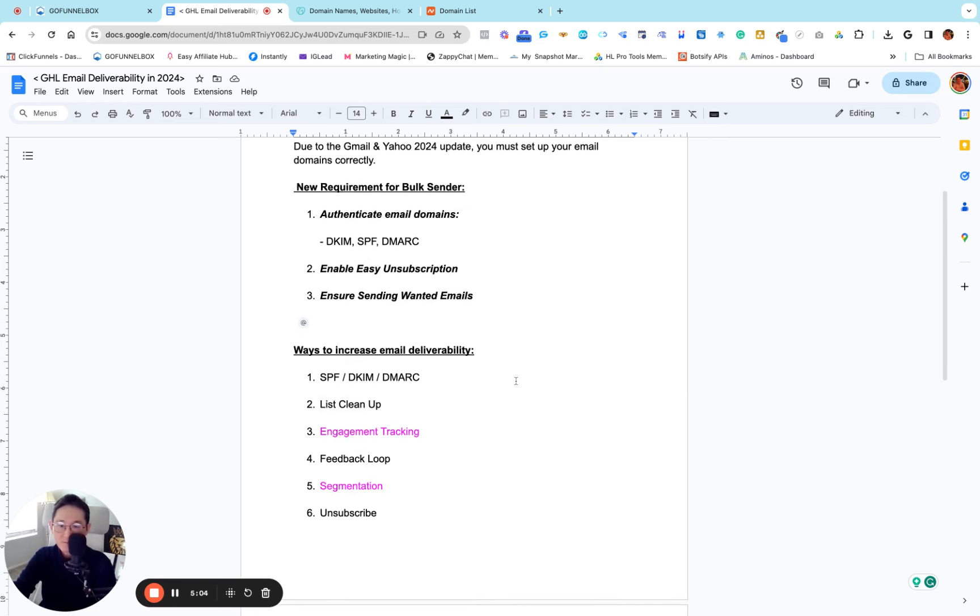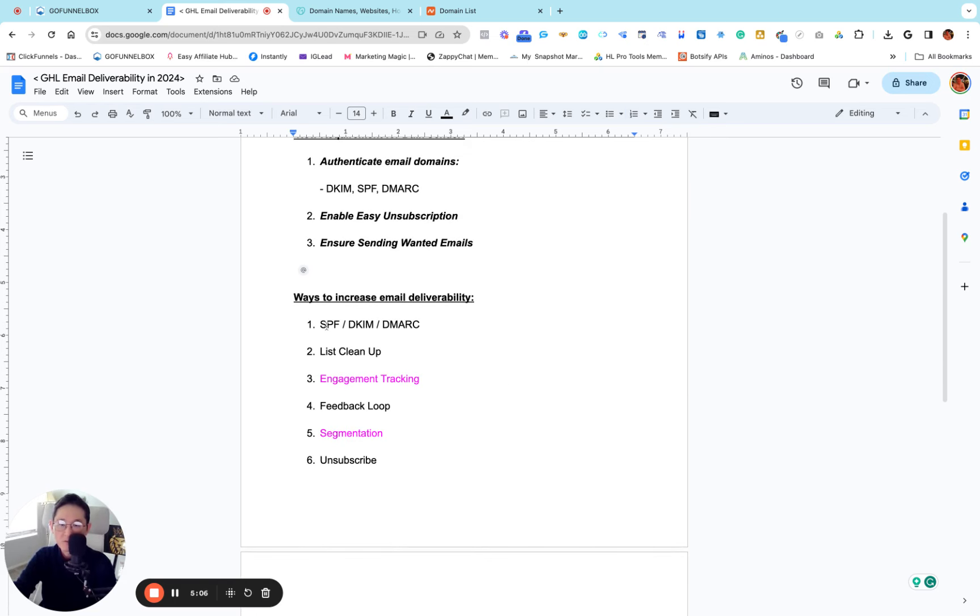Here are the six things I'm going to show you in this video from beginning to end — I'm not going to hold anything back. I'm going to show you exactly how you can set it up from A to Z. If you watch this video you don't need to buy any courses to set it up. The first thing is let's set up SPF, DKIM, and DMARC first. I'm going to use GoDaddy and Namecheap in this video.